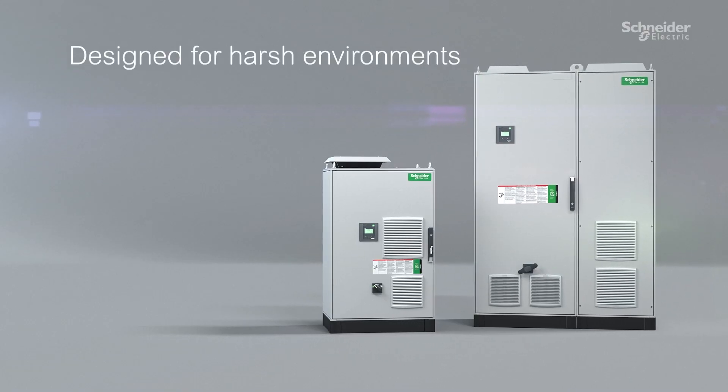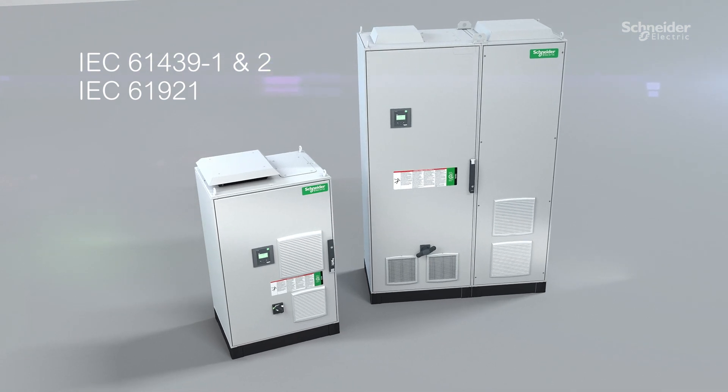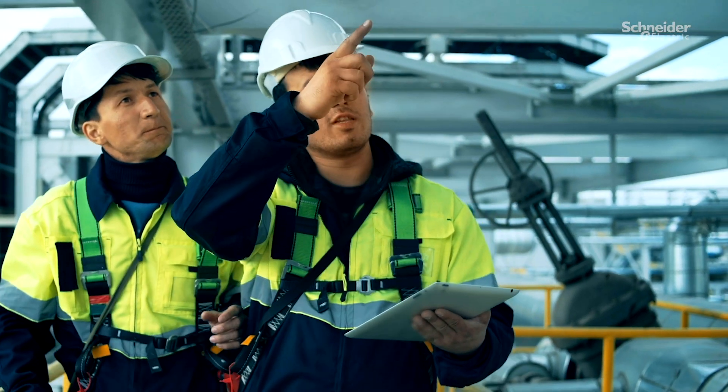Designed for harsh environments with its highest quality components and meeting international standards for low voltage switchgear, Varset Smart makes it simple from selection and design to installation and maintenance.